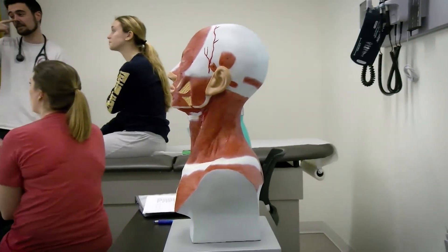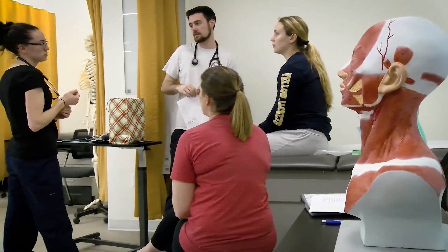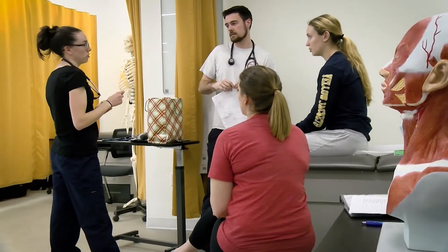Throughout your time in USJ's PA Studies program, you'll develop more than just superior clinical skills. You'll cultivate an ethical approach to health care that prepares you for a meaningful career.